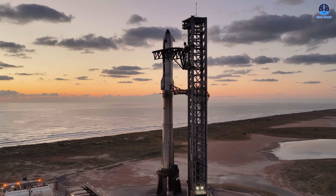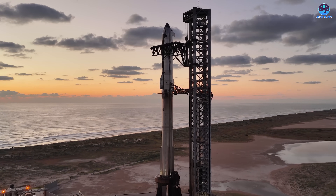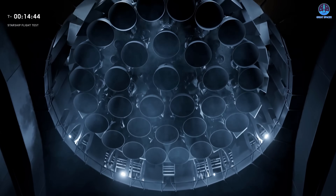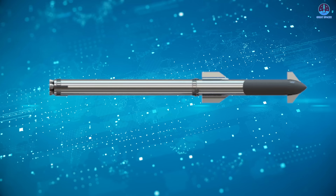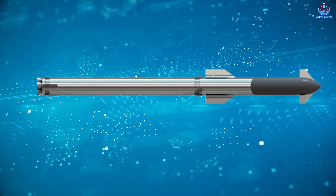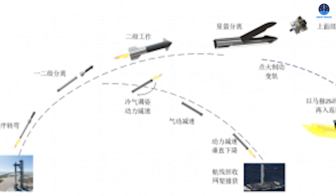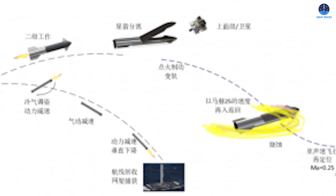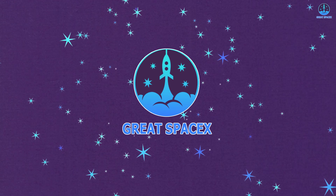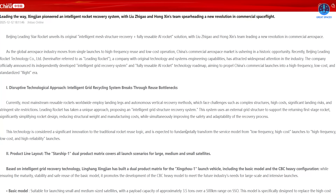Near identical copies of the Starship launch tower and Raptor 3 engine have already appeared, and now an apparent one-to-one Starship replica has been officially unveiled. So why is China so openly mirroring SpaceX, and will this strategy lead to real success or expose deeper limitations? Find out more on today's episode of Great SpaceX.